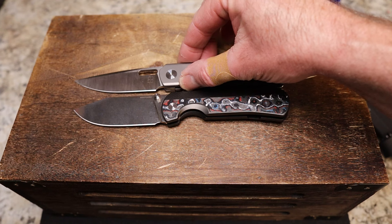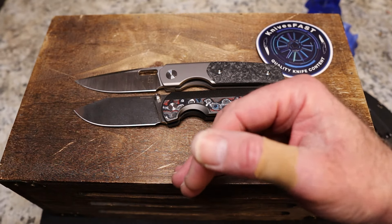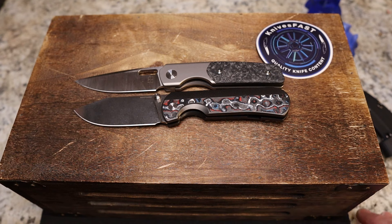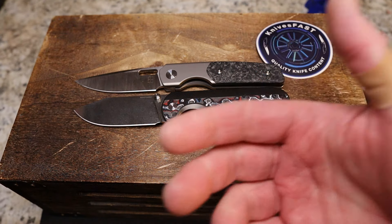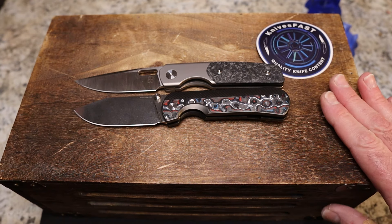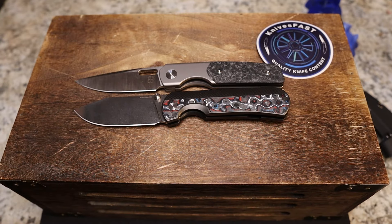I've got some more knives coming that are going to compete really well — we shall see. Let me know what you think of this style of comparative video, which one you would pick, and thanks for watching the Knives Fast channel. Like, comment, subscribe, and hit that notification bell.